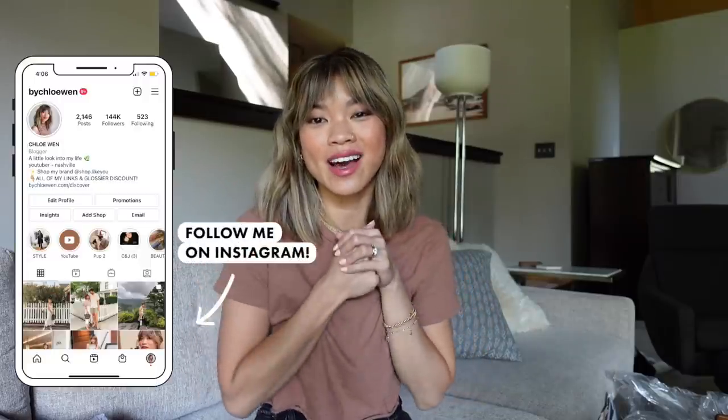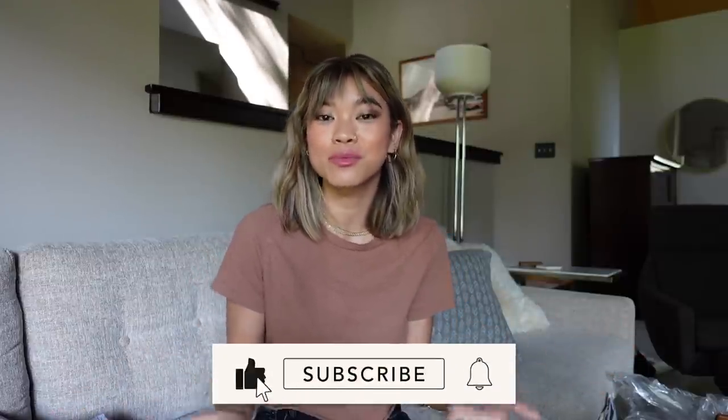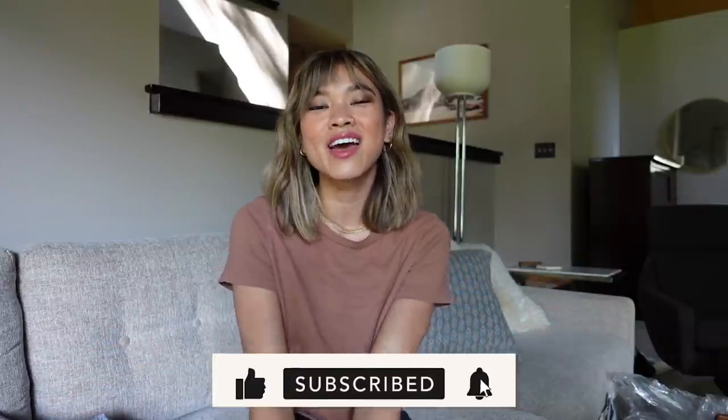Those are all of the pieces I got from Free People Movement. I'll be sure to link everything down below. If you guys liked this video, give it a thumbs up and leave me a comment letting me know if you've tried Free People Movement before. If you're new to my channel and want to stick around, hit that subscribe button and I'll see you guys in my next one very soon — bye y'all!